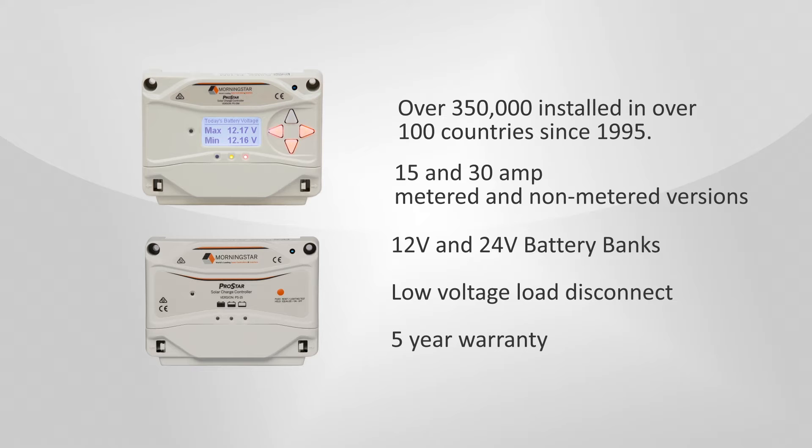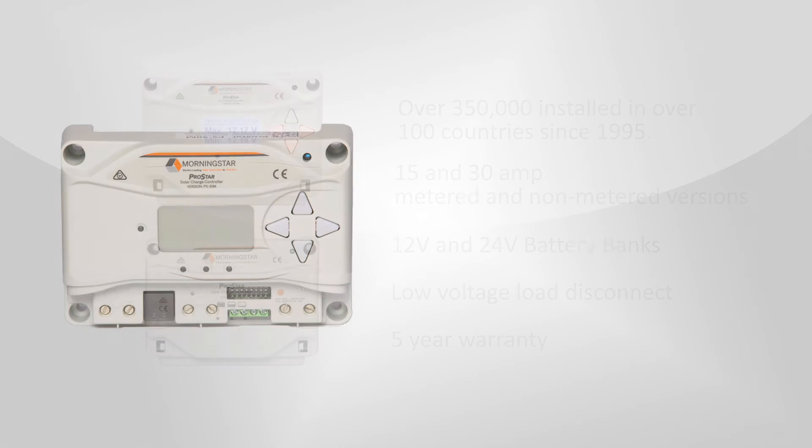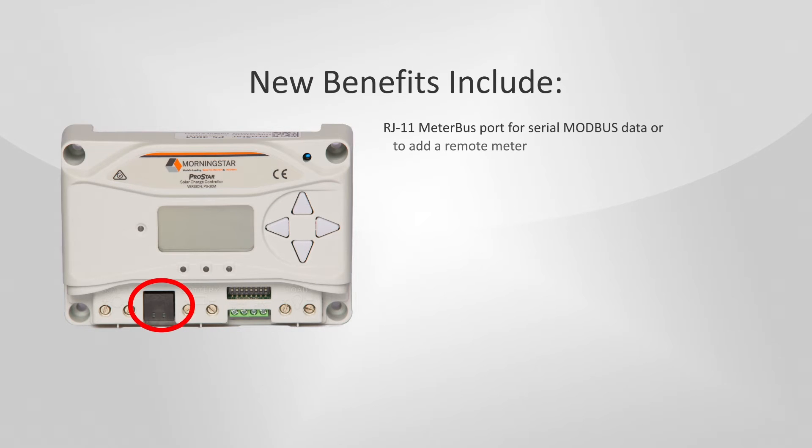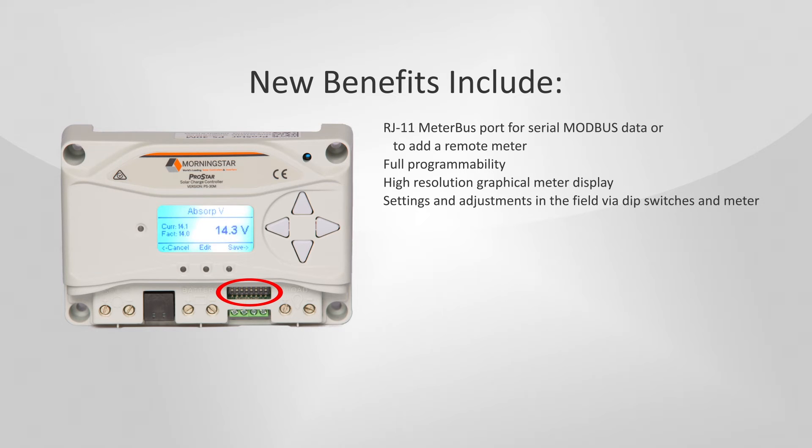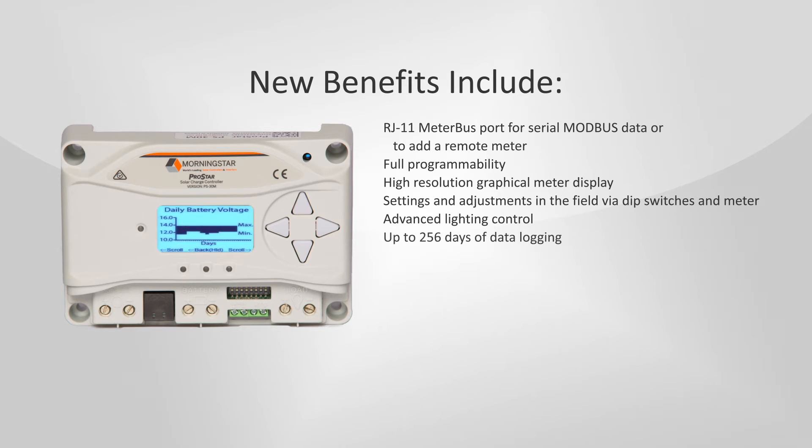Here are some exciting new benefits of this third generation ProStar: an RJ11 meter bus port for serial Modbus data or to add a remote meter; full programmability; a high-resolution graphical meter display with LED backlight; setting adjustments in the field via dip switches at the meter; advanced lighting control; up to 256 days of data logging; and upgradable firmware.